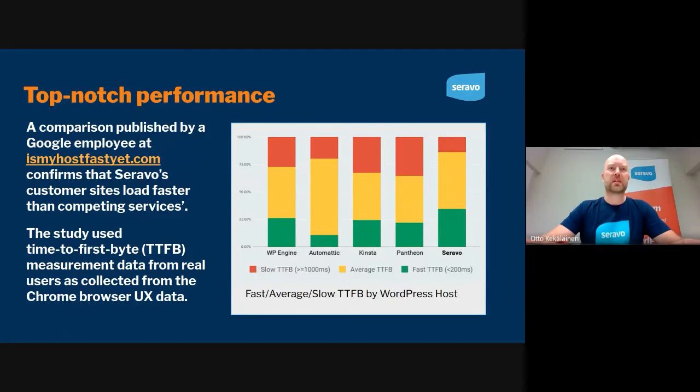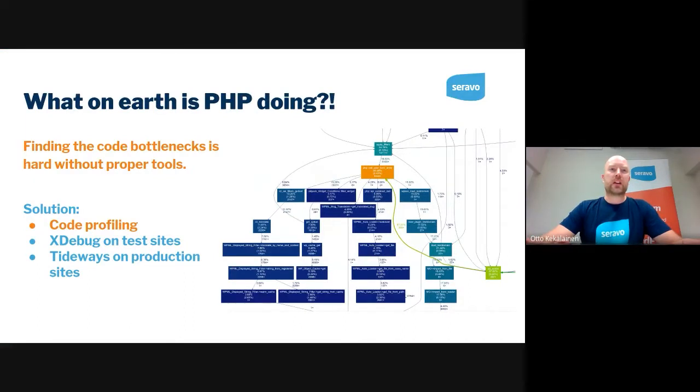Performance is something we take very seriously. There is a website called myhostfast.yep.com that publishes data based on Chrome telemetry — the Chrome browser collects data from its users on what web pages they visit and how they load. Google staff have published this website that compares which hosting companies have on average faster or slower sites, and we are the fastest WordPress hosting company in the world.